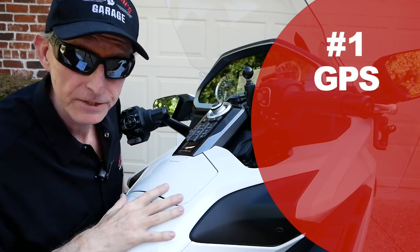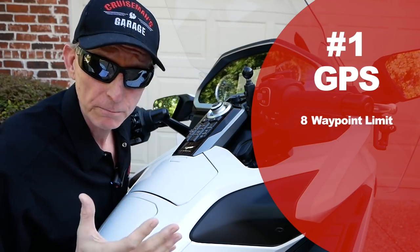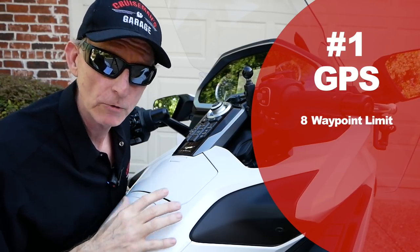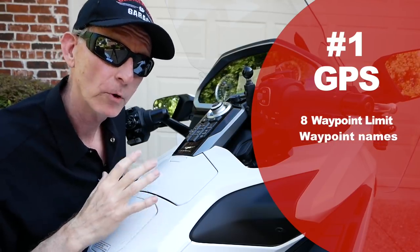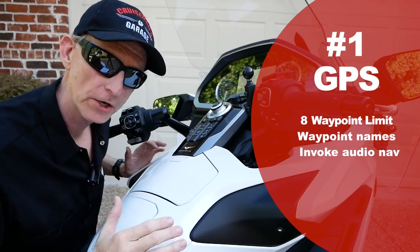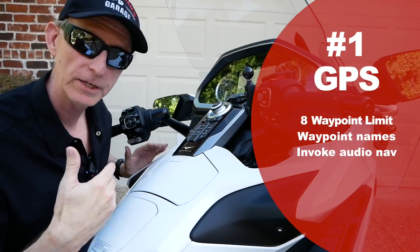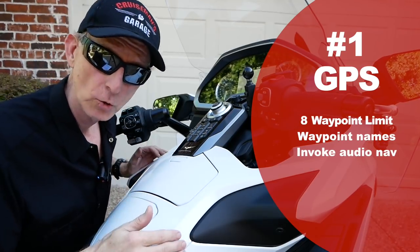The first problem is it's limited as to how many waypoints you can have in a route. If you're using a program like Honda Trip Planner or Base Camp and you're laying out your routes ahead of time, you can only have up to eight waypoints on that route — that's simply not enough. Also, it does not recognize waypoint names, so the GPS audio will not play that name for you. There's also no way to invoke an audio command. On the previous Goldwing you had a zoom button on the left-hand control that would tell you the next turn distance. This GPS has no way of doing that.